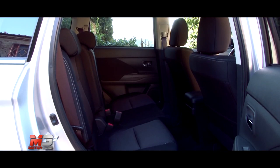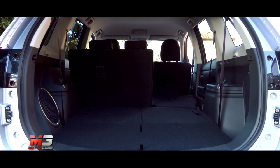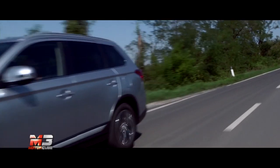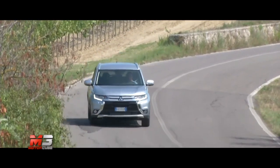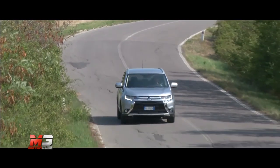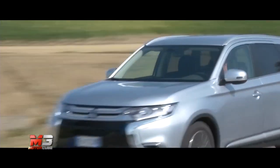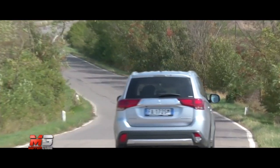Molto confortevole anche dal punto di vista del sonoro di quando si chiude la portiera. Dal punto di vista delle motorizzazioni, il nuovo Outlander propone un propulsore 2000 a benzina, disponibile anche GPL, e un 2.0 diesel, entrambi con 150 CV di potenza, abbinabili a trasmissioni manuali ed automatiche.